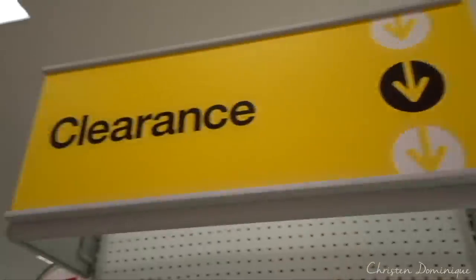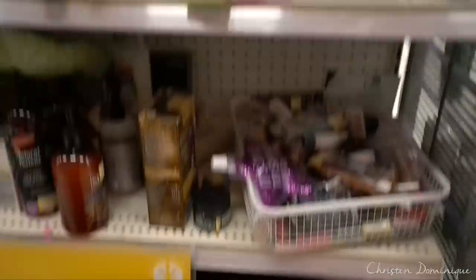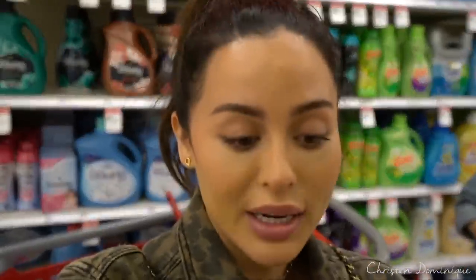Alright, you guys, that was it. We found all the makeup in the clearance section. Now let's go try to figure out a look for this. You can tell I don't vlog at all. So we got all the makeup, we're ready to go and film a makeup look with it. It's random things, I don't know how this is gonna turn out.